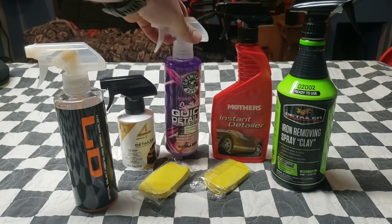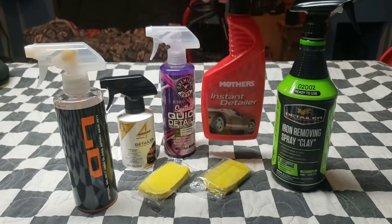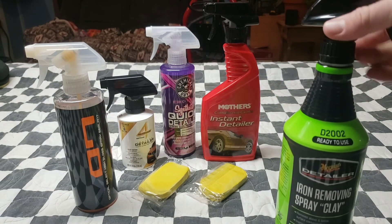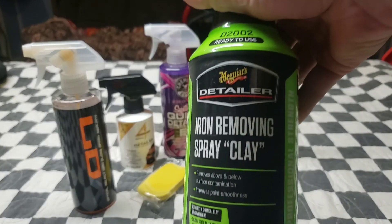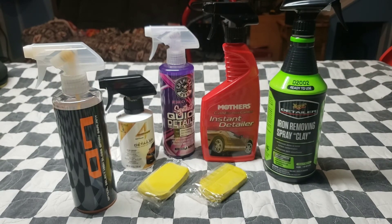I'm actually on my third jug of the Chemical Guys Quick Detailer — pretty good stuff. Then I have some Mother's Instant Detailer. I use this when I clay, because that's where I buy my clay bars. You buy clay bars from Mother's and you get a bottle of instant detailer included. This is a new product for me — it's an iron-removing spray clay that works as a fallout remover. I can use it on paint and wheels.